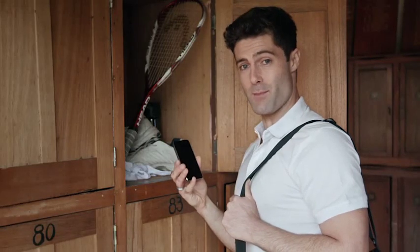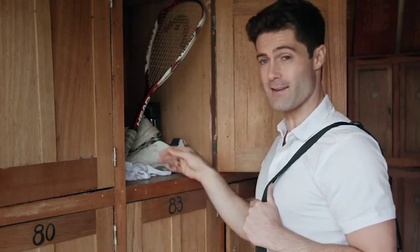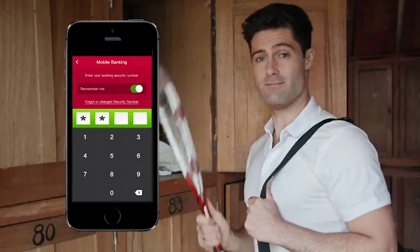When you do need to log into mobile banking, a PIN number you set means you're only a few taps from accessing your account. Simply enter it in and you're away.